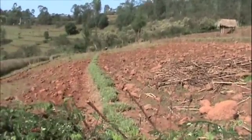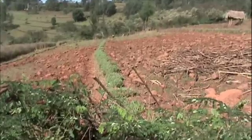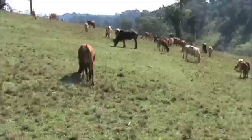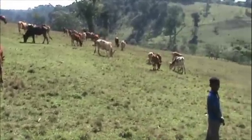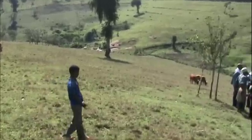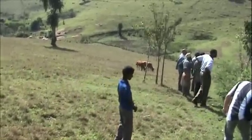Here you see Hassan's farm laid out with vetiver hedgerows on a quite steep slope. This is what it looked like before he put vetiver hedgerows in, and as you can see it is heavily grazed, going all the way down to a drainage line at the bottom of the hill.